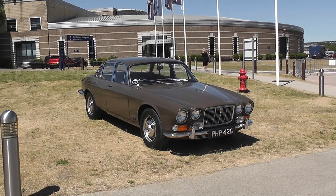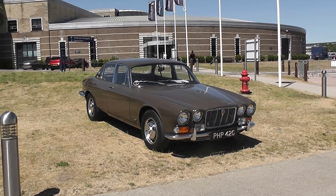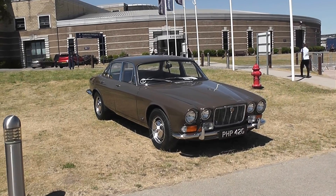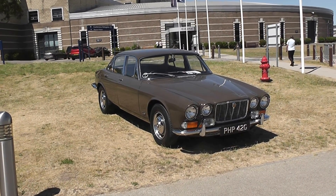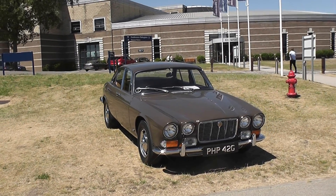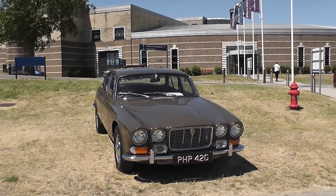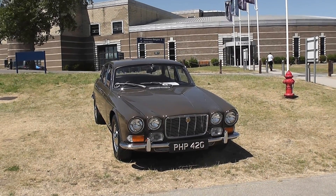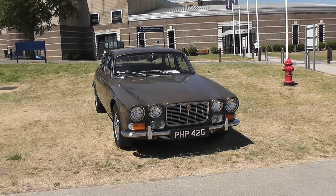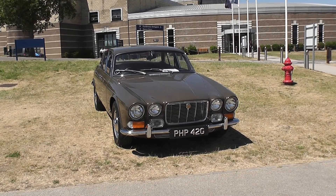Still at Gaydon in Warwick in the United Kingdom. What a treat! They've taken this XJ6 specially out of the workshop in order for us to film it. Now you may think, what is so different about this very early 1968 Series 1 XJ6 with a Coventry registration? Well, I'll tell you what's different. This car was actually owned by Sir William Lyons, the famous power behind Jaguar.